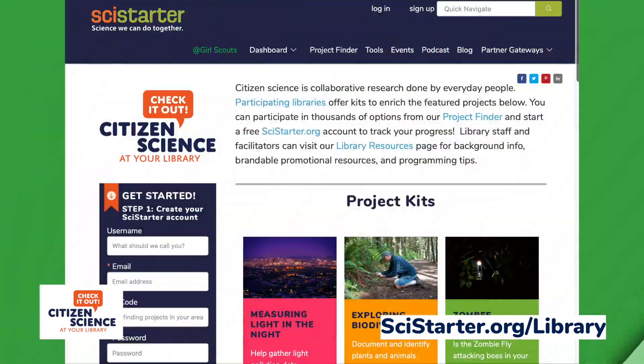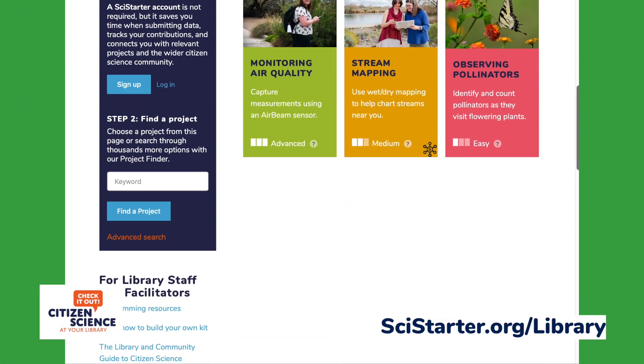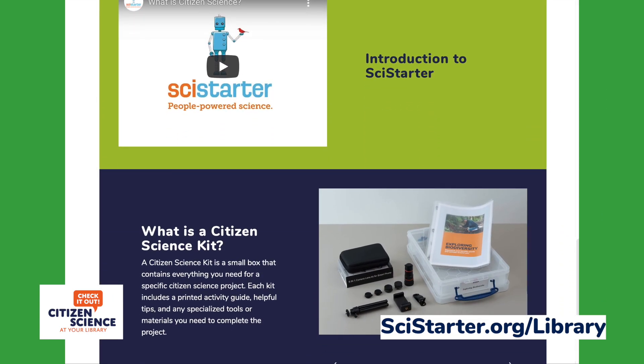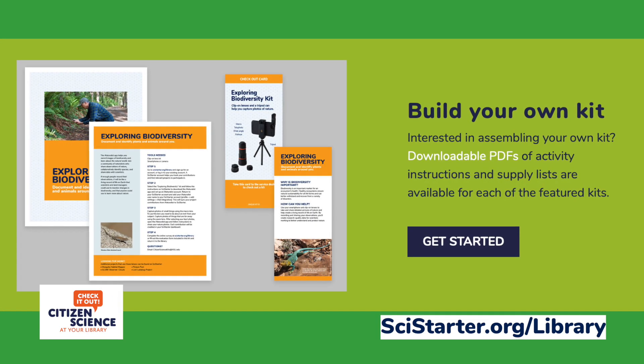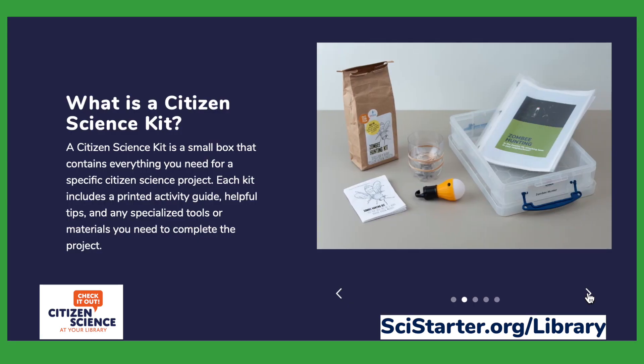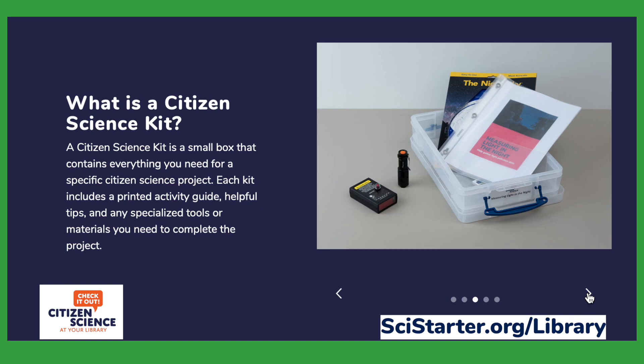Curious about bringing Citizen Science kits to your library? Take a look at the kit options on our website, choose which ones you think will be best for your community, and then determine how many you want to have in circulation.